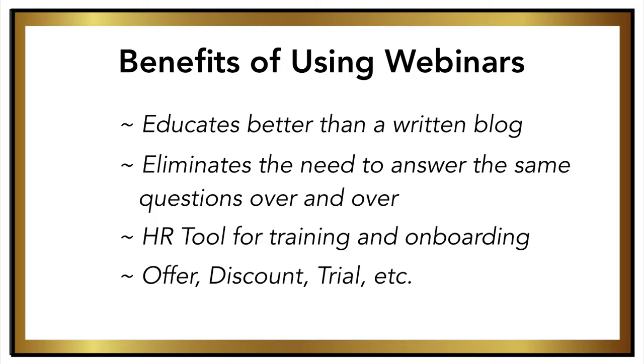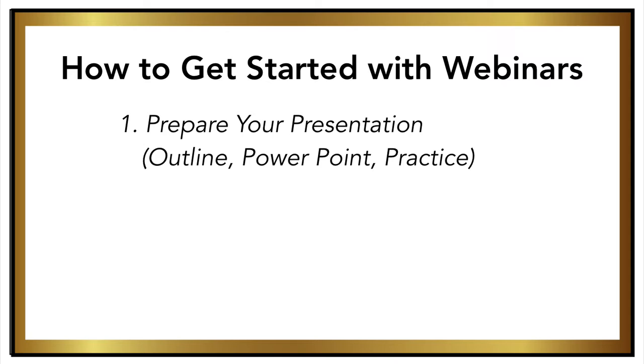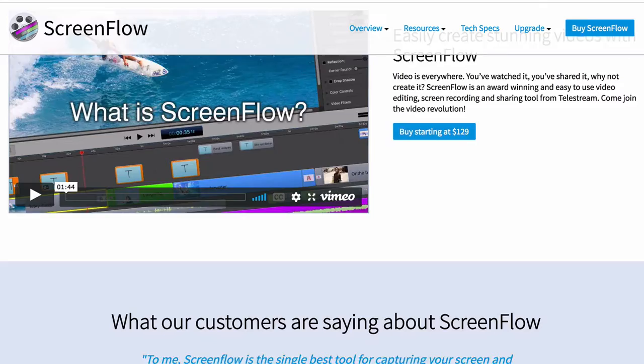If you think webinars are an option for you, here's what you'll need to do to get started. You'll need to prepare your presentation. Many people start with slides on a PowerPoint, and this is definitely an option, especially if you're just starting out and you're not familiar with video editing techniques. Using a simple screen capture software such as ScreenFlow, you can simply page through your PowerPoint presentation like you normally would and have it all captured on video.